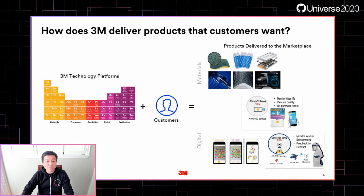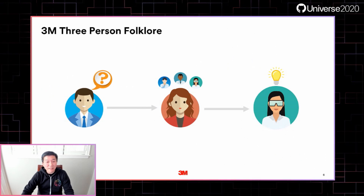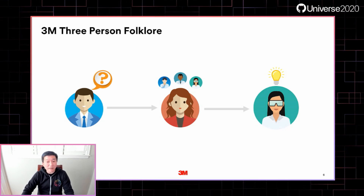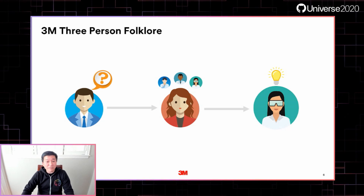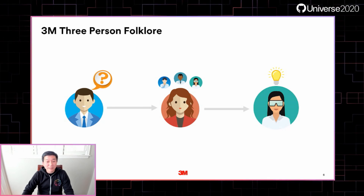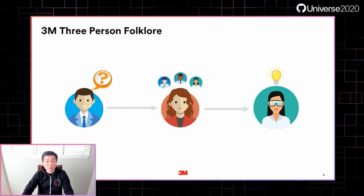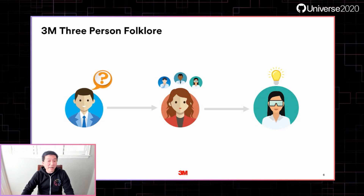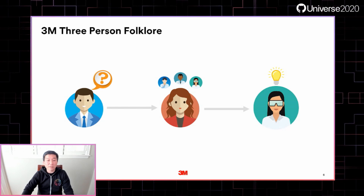The breadth of our technology sets us apart from other companies. How does innovation happen with this complex set of technologies? It's a long-time 3M folklore that if you have a question, you can get it answered within three persons. If the expertise exists somewhere within 3M, someone will know someone who will know the answer. We often collaborate via poster sessions — a long history where we print out a two-by-three-foot poster with our research and potential applications, and have folks walk around the room to learn and ask questions.